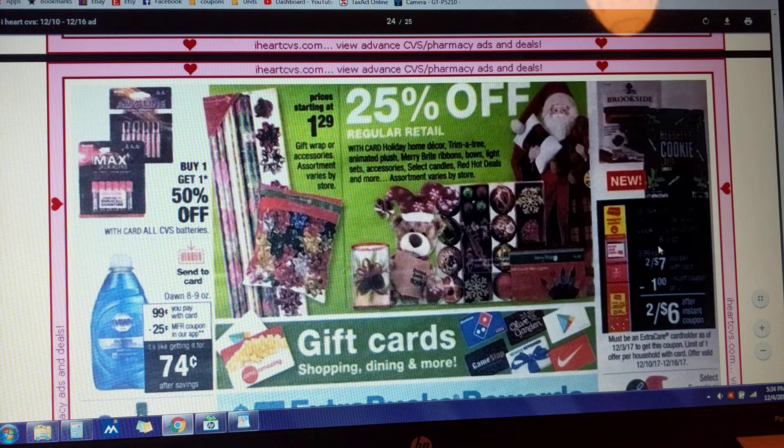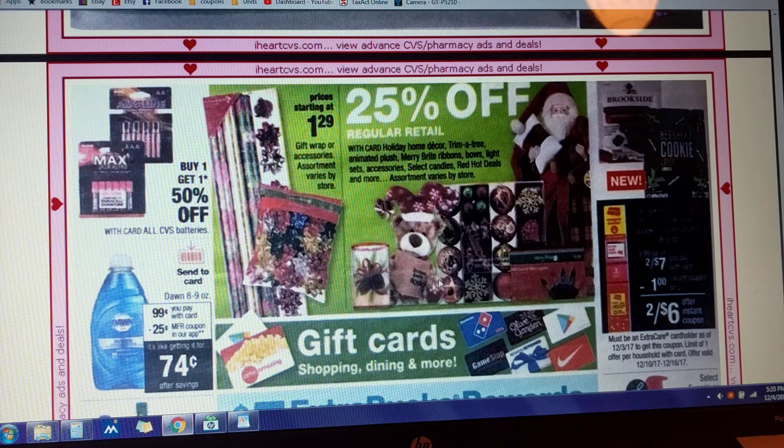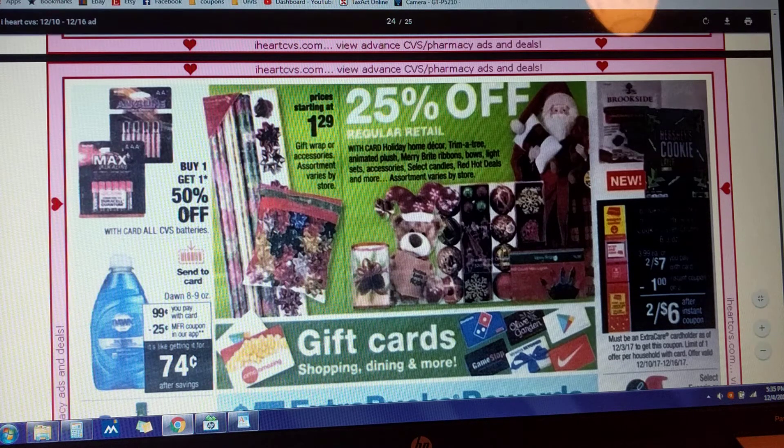Brookside pouches and the Hershey cookie and layer crunch pouches are two for $7 this week. There's a dollar off of two instant coupon printing at the Redbox machine, so that's going to drop that down to two for $6, or $3 a piece. Don dish detergent — there's a clip-to-card coupon; they're going to be priced at $0.99 this week, and you're going to get a $0.25 off app coupon, bringing that down to $0.74.